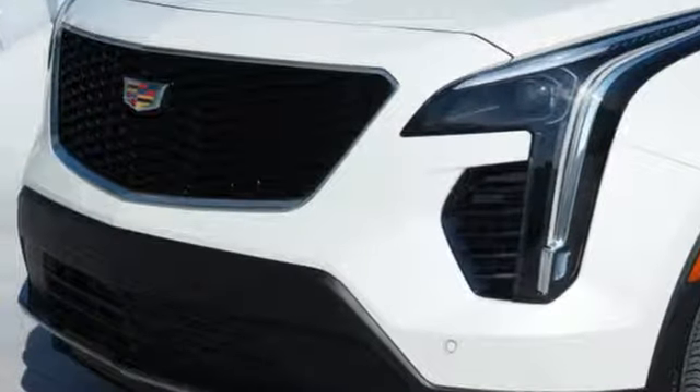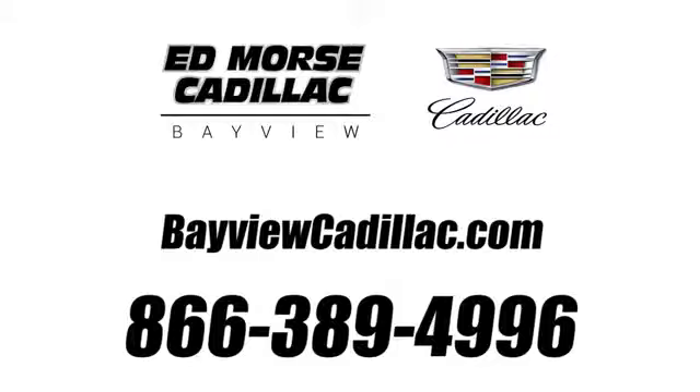You need to drive it to believe it. See it for yourself today. Call us today at 1-866-389-4996. For value and for service, it's at Mars.